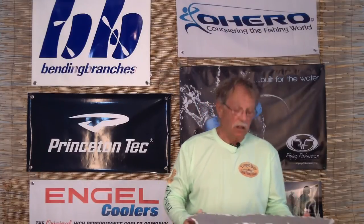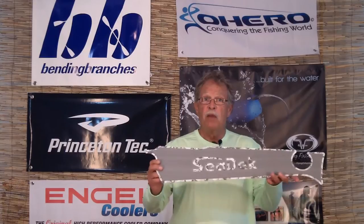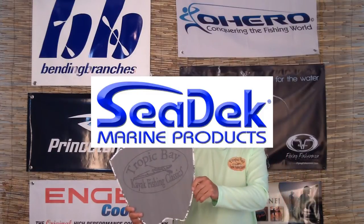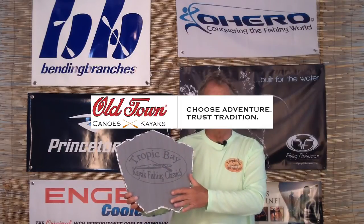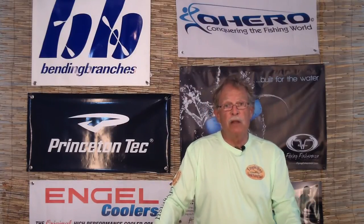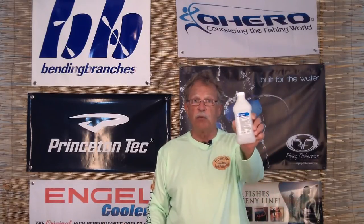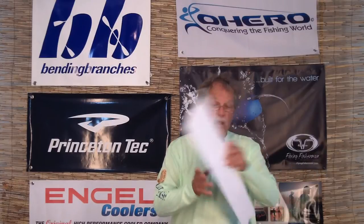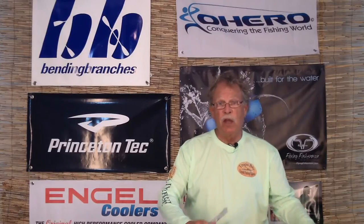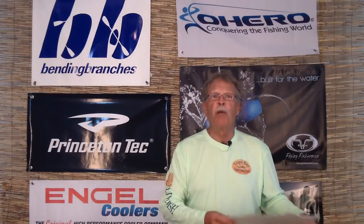Seadeck is one of our sponsors and we're very proud to have them. I had them make a kit for our Predator 13 by Old Town, who is also a sponsor. This kit is pretty cool, and I'm going to show you how to install it. It's pretty simple. I scrubbed up the Predator real clean yesterday, and I'm going to use some isopropyl alcohol — 70% alcohol — to clean the surface, then just peel the back off and put these in the proper places. I'll reset and show you how to do that.